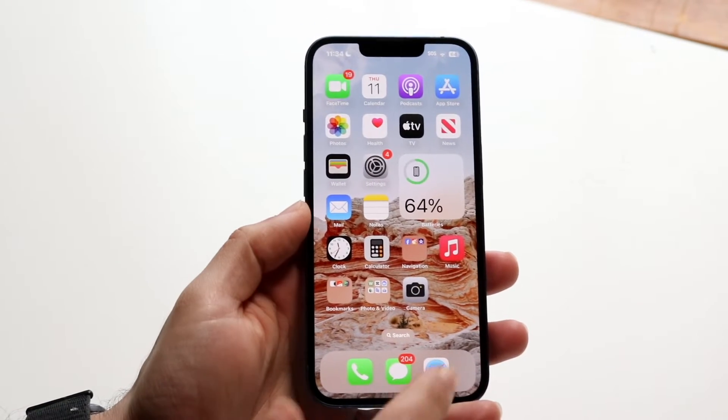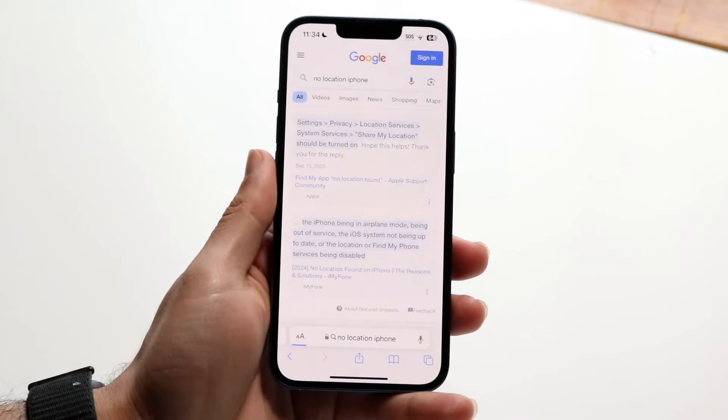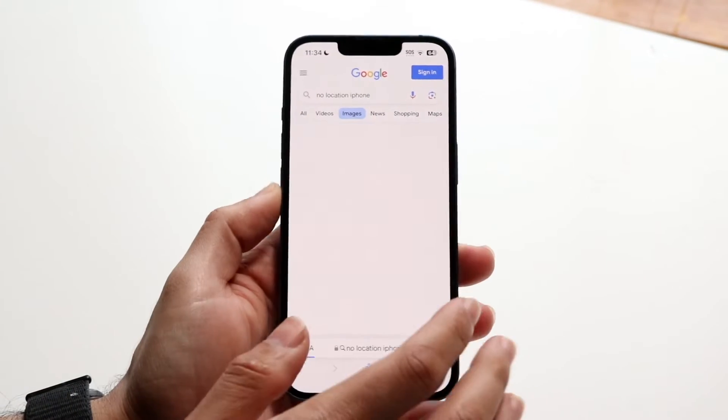You might be in a situation where you're getting this error on your iPhone which says that there's no location. This can happen for a lot of different reasons. I just want to give you an example of what this pop-up could look like.